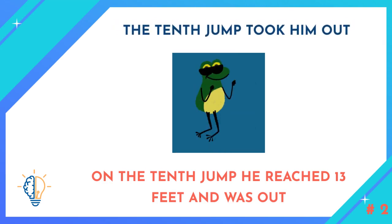How many times did he have to jump to get out of the well? The tenth jump took him out — on the tenth jump, he reached 13 feet and was out.